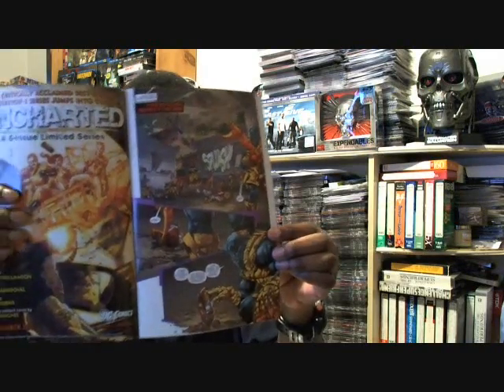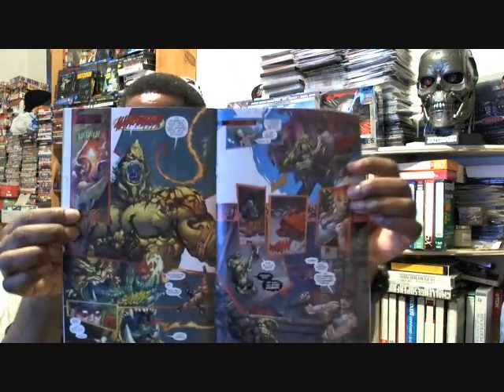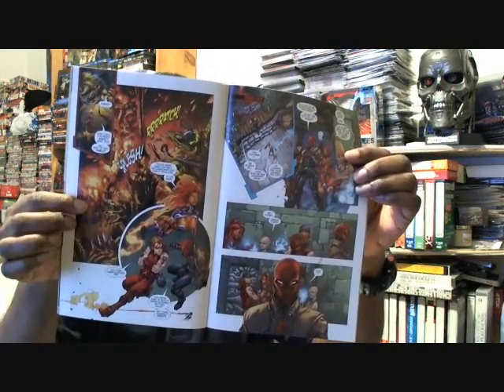Starfire in this comic book is a lot different than she was in the Teen Titans. The artwork is just pretty good and the story is fantastic. There's a great shot of Starfire flying, carrying Arsenal and Red Hood.